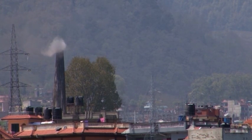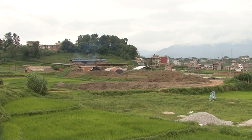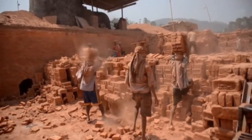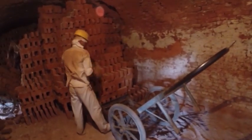Presently, there are over 700 brick kilns across Nepal and 100 in the Kathmandu Valley alone. According to the Department of Cottage and Small Industries, the nation's kilns produce 4 to 5 billion bricks a year.